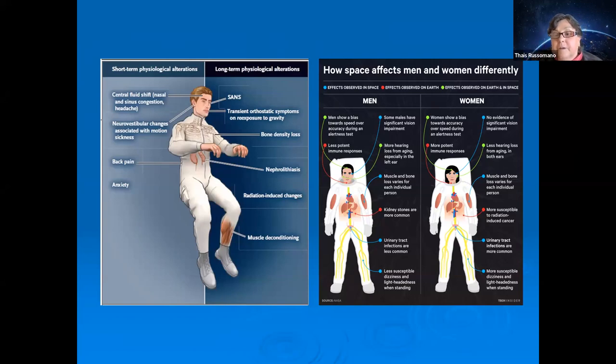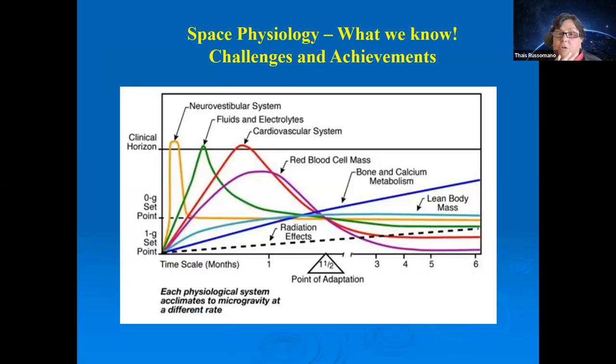Sadly, of the roughly 600 astronauts who have been to space, only about 12% are women. We know that there are many anatomical and physiological differences between men and women on Earth, including different responses to treatments such as exercise and different expressions of diseases. This imbalance needs to be corrected to ensure equal opportunities as we expand human presence in space.